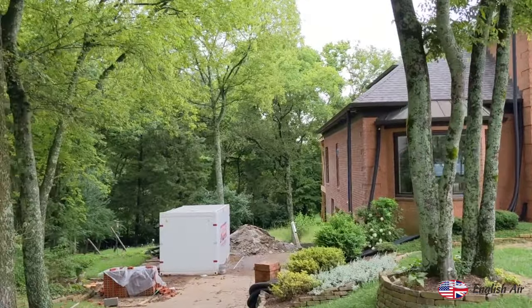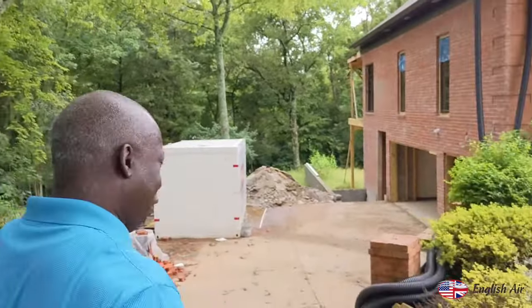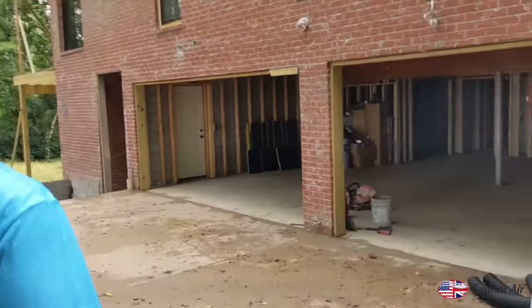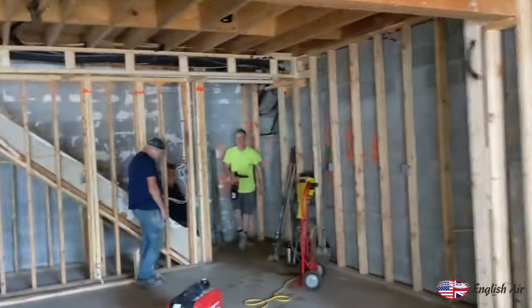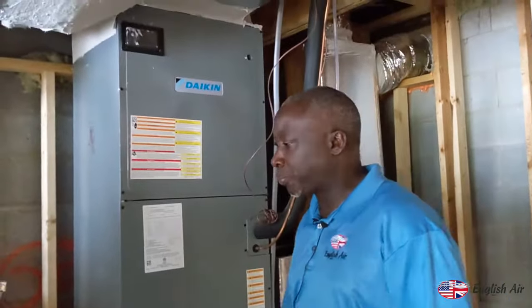This is a remodel — a total gut and remodel. They wanted something nice, something energy efficient. So we're going to give you a quick tour. We have some workers over here in the garage. We're putting in a beautiful Daikin Fit air handler. This is going to be a zone system — ERVs, the whole nine yards.